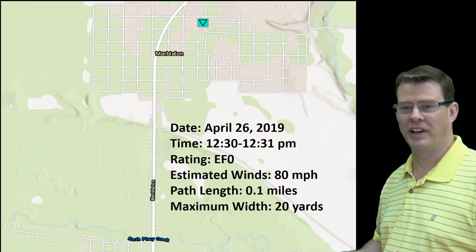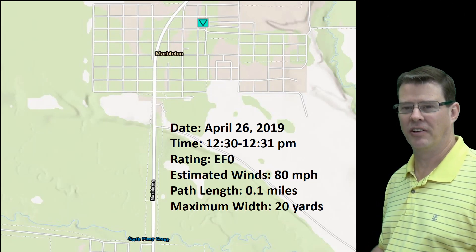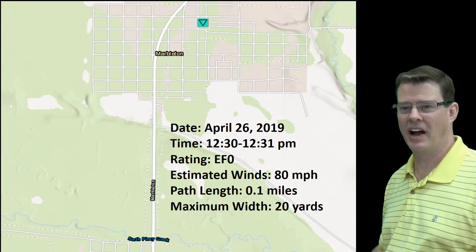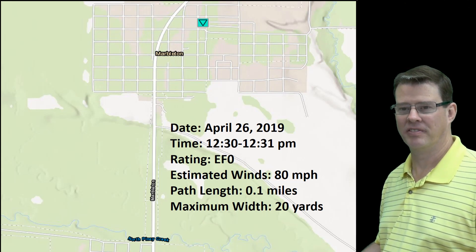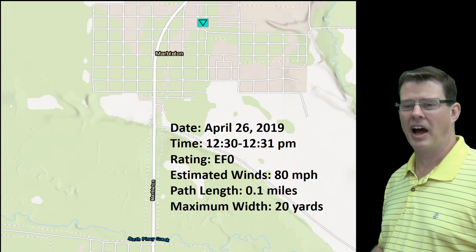It turns out we did have a tornado there. You can see some details right there. A very small EF0 tornado — it was only on the ground for about a tenth of a mile, maximum width only about 20 yards, and maximum estimated winds right around 80 miles per hour.